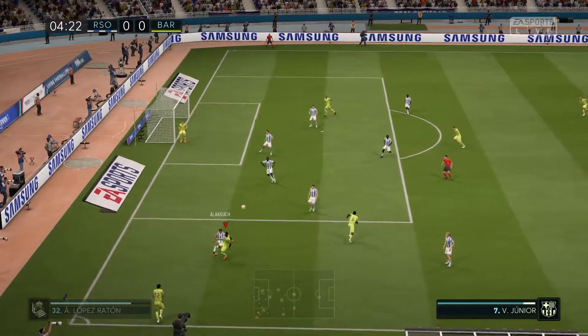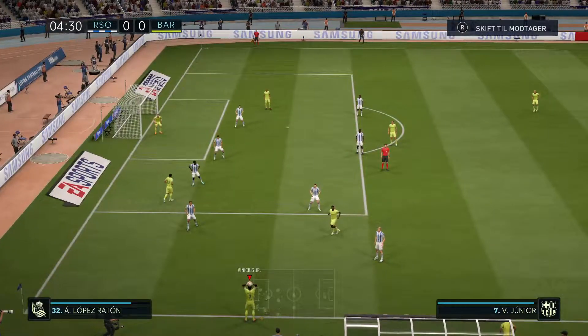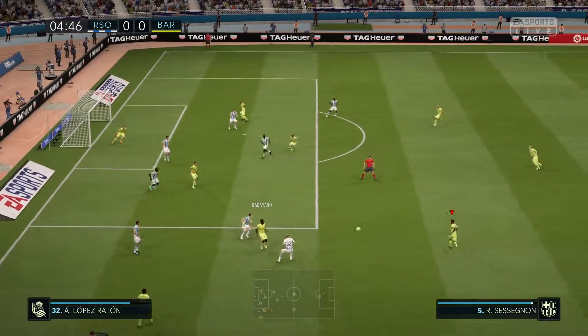Barcelona's lineup here: 4-3-3, and they've got natural wide players in that front three with a central striker.